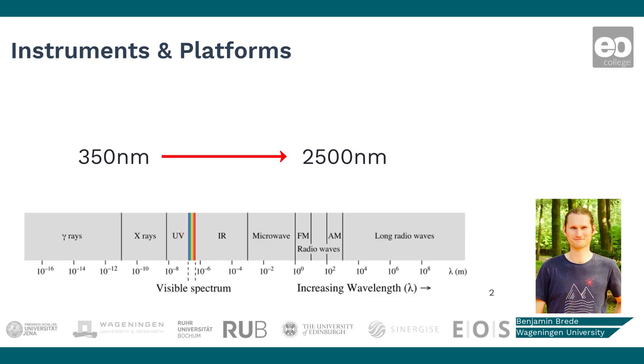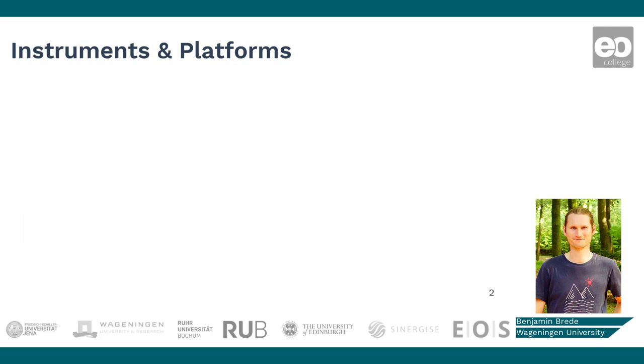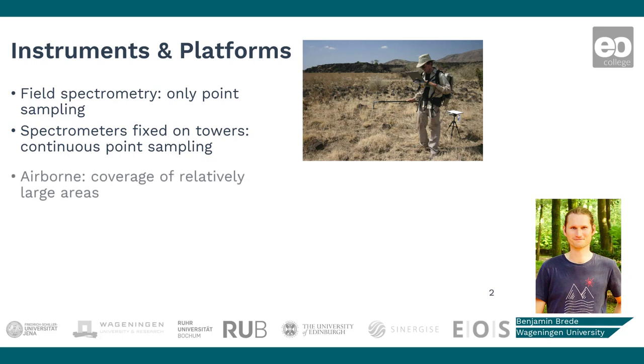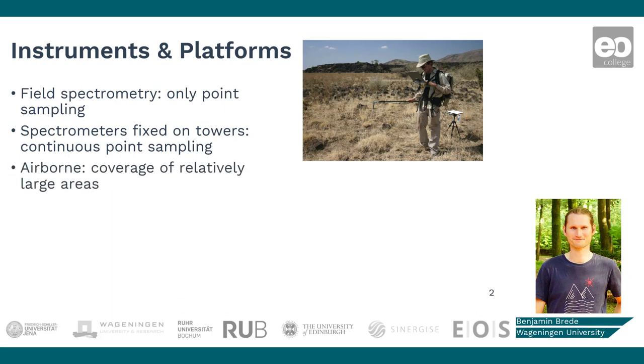The platform on which the instrument is mounted has a large effect on how large an area can be covered. Field spectrometers or spectrometers on towers can only observe points, while sensors on planes can cover a relatively large area. The careful calibration of these sensors is very important to get a reliable observation that can be used as ground truth.